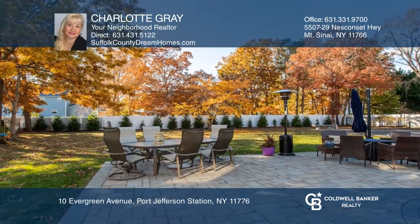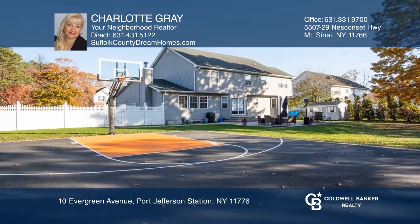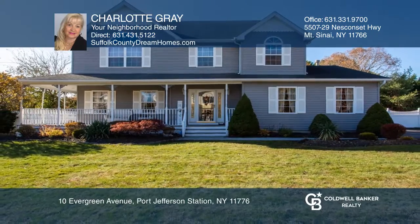The fenced yard is professionally landscaped and includes a large patio and a basketball court. Your dream home is waiting — call Charlotte Gray to schedule a tour.